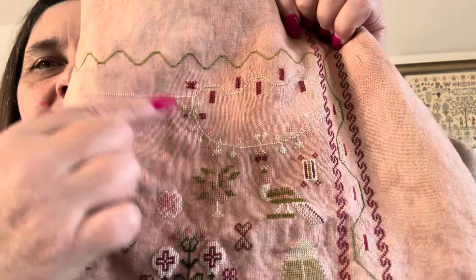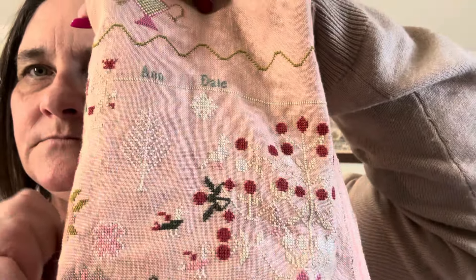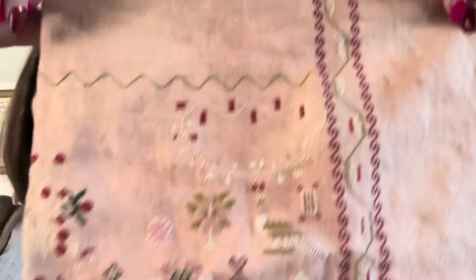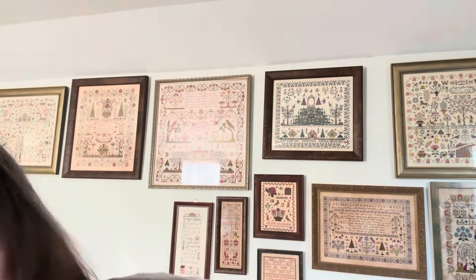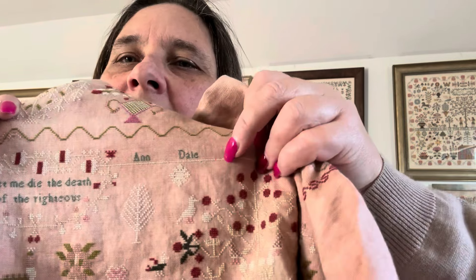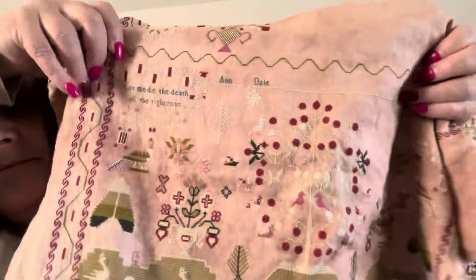I've still got to do these guys here and some little birds around the tree. My aim was to work on and get this bottom big scene finished. Along the top in the pattern it says 'Ann Dale's work, finished May 1827.' I don't want that all along there. I've got 'Ann Dale' and I'm going to take Dale out, move it slightly, then put the year she stitched it, put something else in the middle, and then put my name and the year that I finish it — which will hopefully be this year.